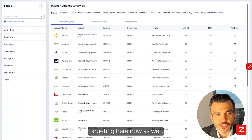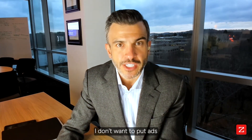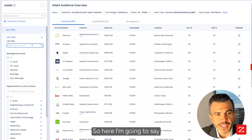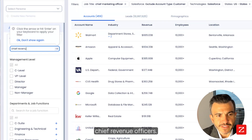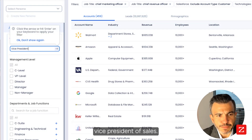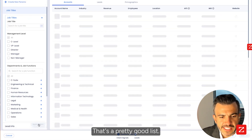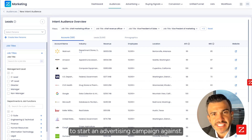I'm going to go next here. I want to do person-level targeting as well. As a marketer, I don't want to market to everybody — I don't want to put ads or display ads in front of everybody. I only want to do it to contacts that are relevant to my buyer persona. I'm just looking for chief marketing officers and chief revenue officers. I'll add vice president of sales and vice president of marketing. I'm going to apply those filters, and now I have a really tight list to start an advertising campaign against.